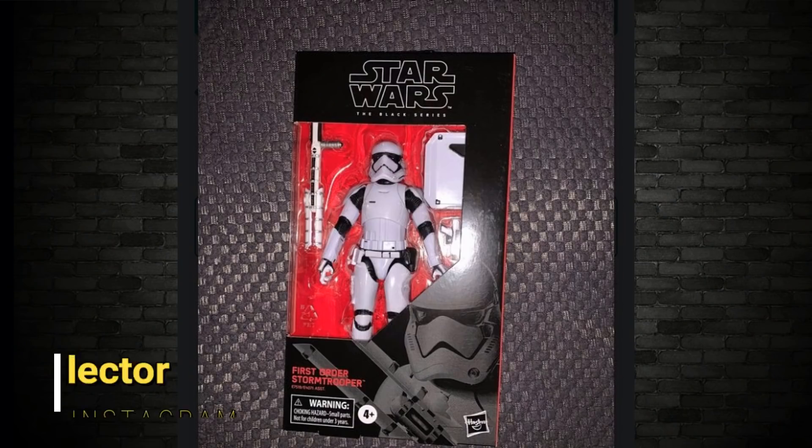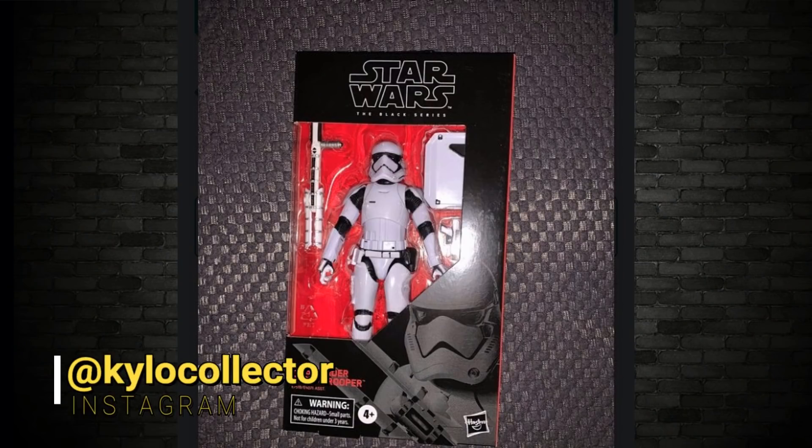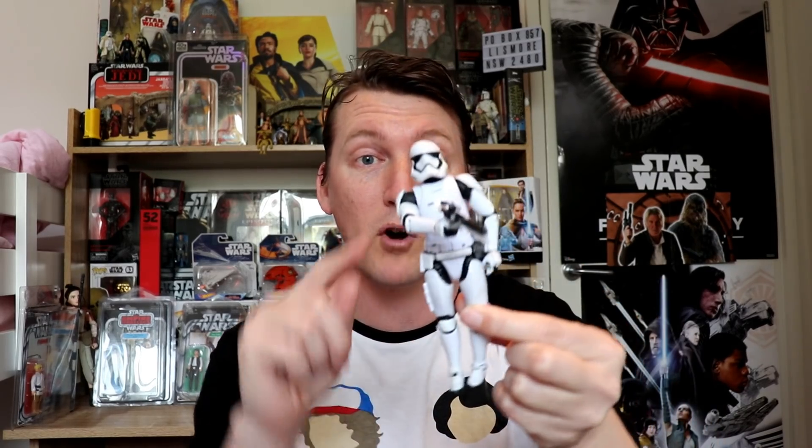We're going to start with the First Order Stormtrooper. If you remember, there was an Amazon exclusive one — this one has the riot baton and the shield. That's the same one. Some of us already own this figure without the riot baton and shield, but primarily you're getting this version. Awesome.